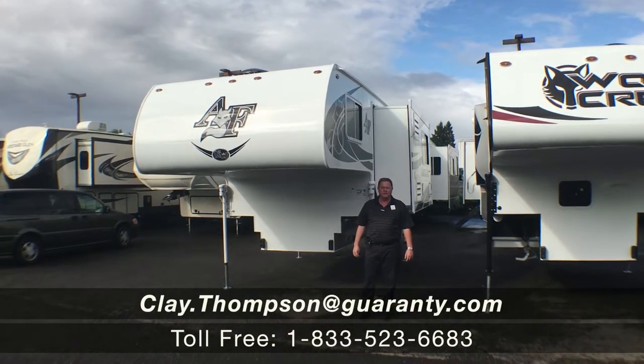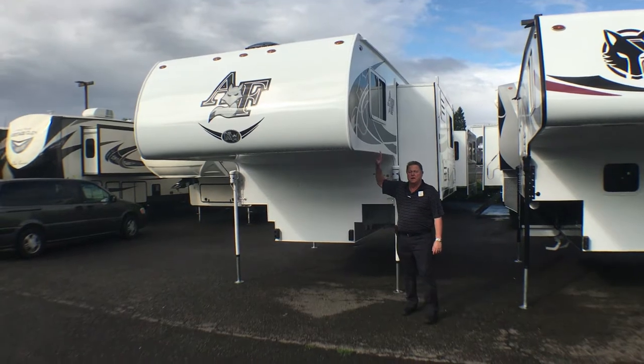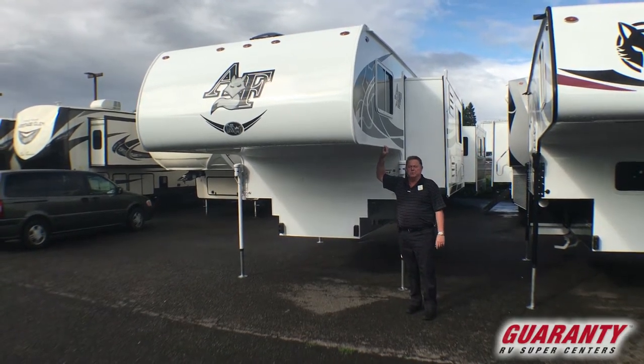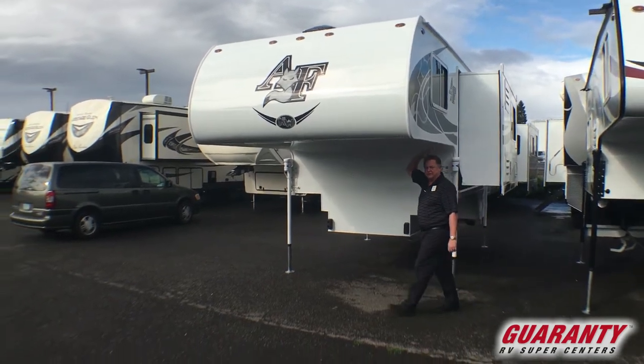Good morning, Clay Thompson here at Guaranty RV Center. Today I'm going to show you a brand new 2020 Northwood manufacturer-built Arctic Fox 992 truck camper. Come on inside, let me show you.